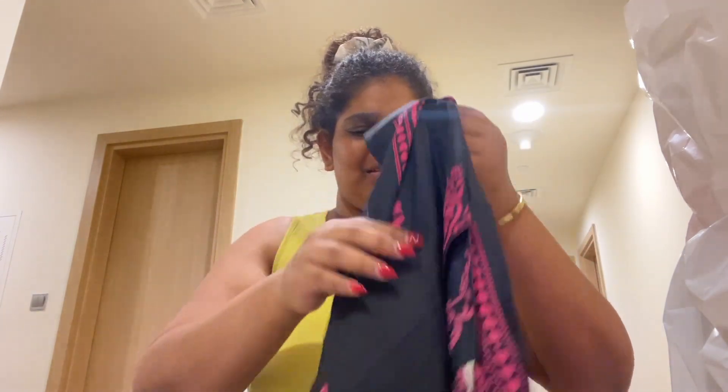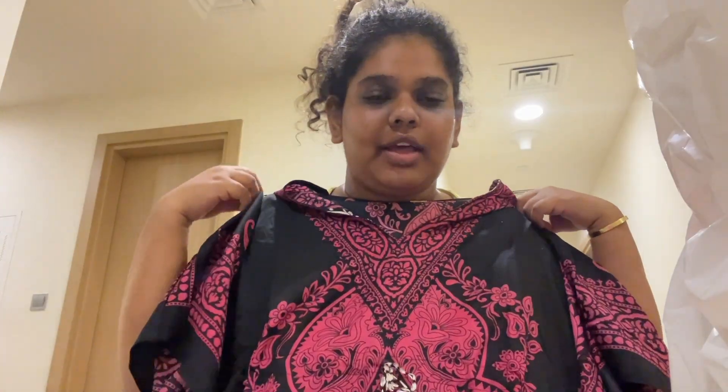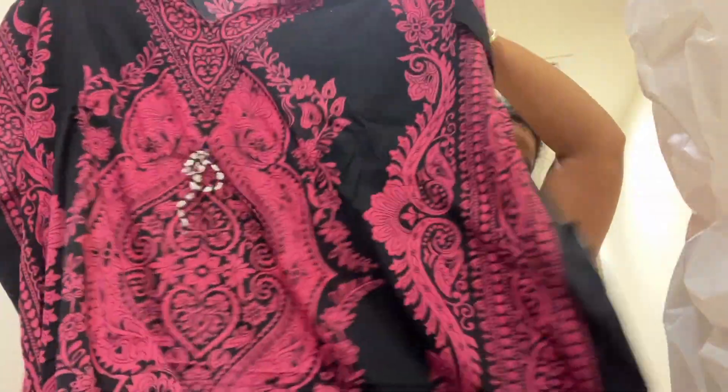It kind of stinks, but it's a kaftan type thing that you can wear at home. I'm going to wash this and then use it. It's a kaftan for the house — you can wear it anywhere.